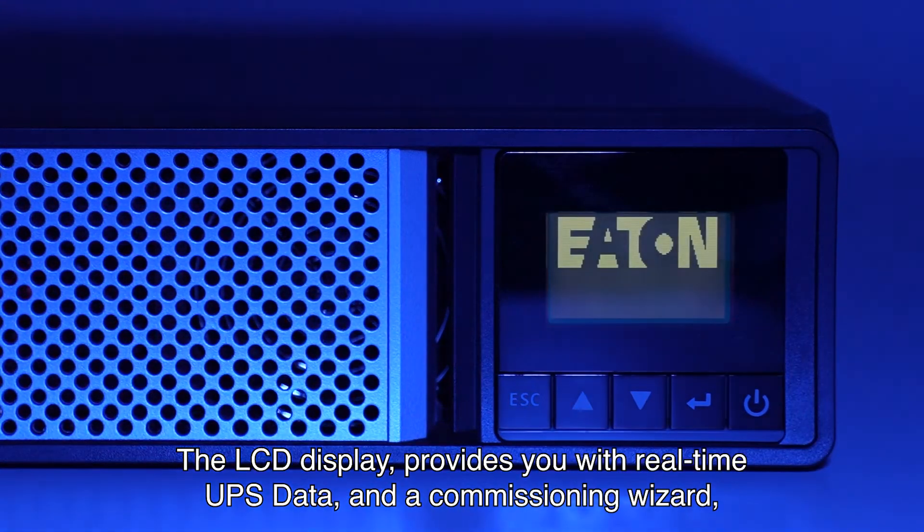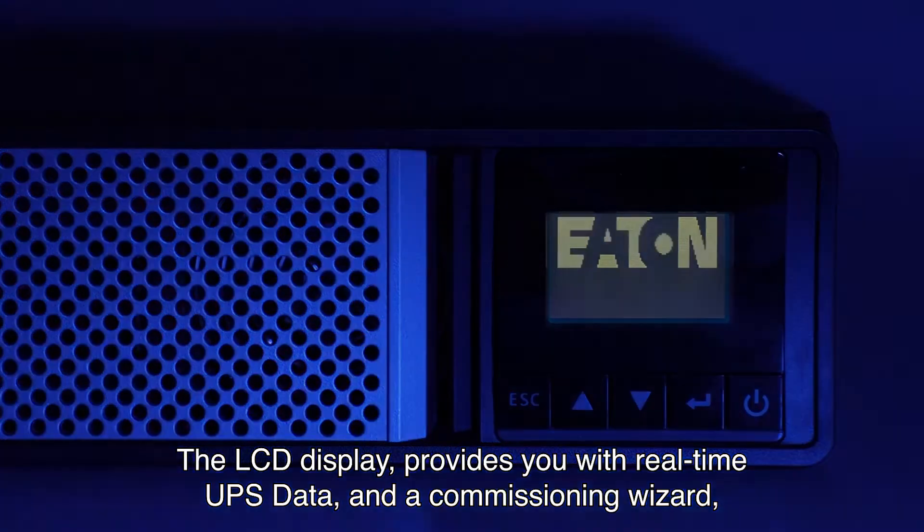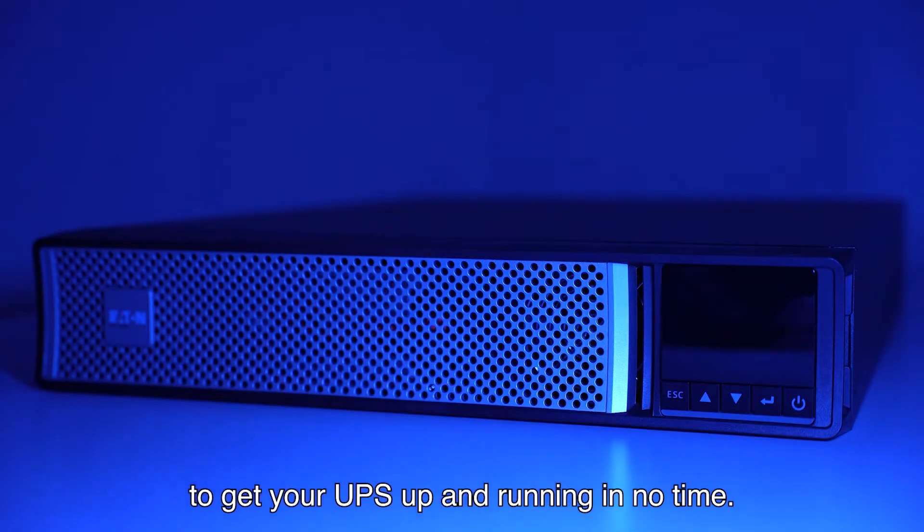The LCD display provides you with real-time UPS data and a commissioning wizard to get your UPS up and running in no time.